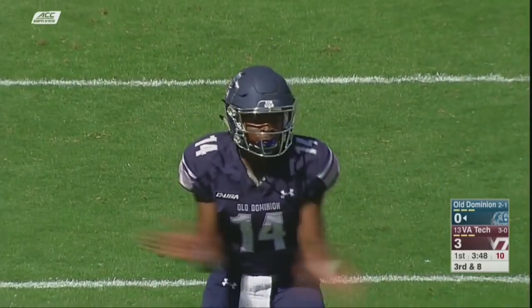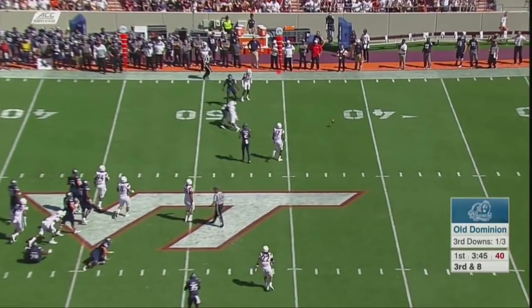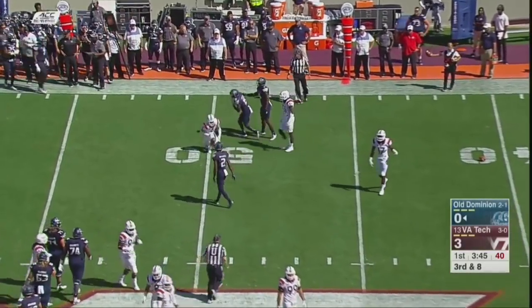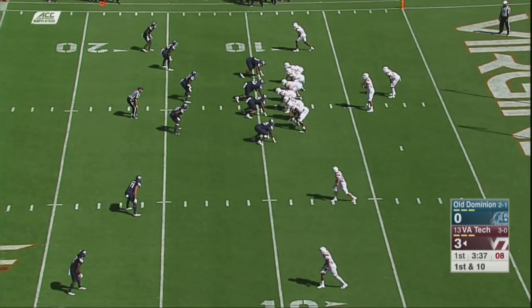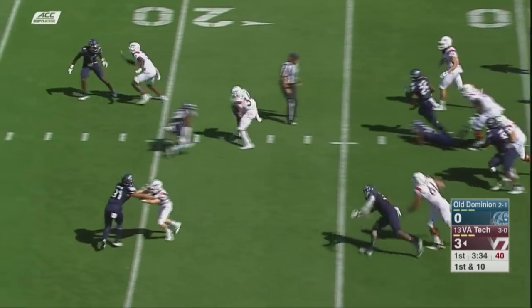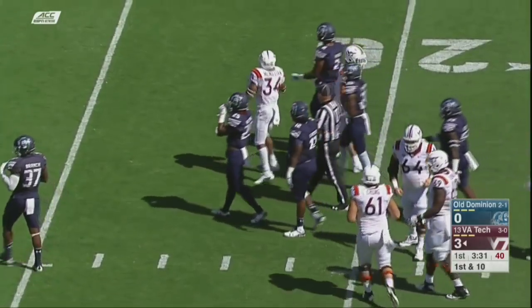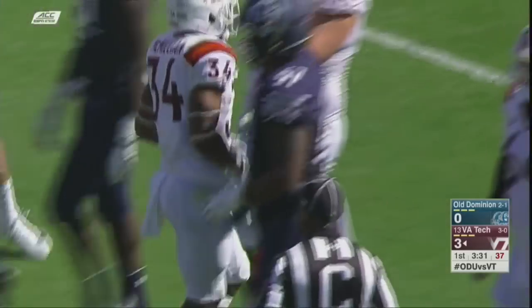Go with five wide, three to the top. Williams on the slant — incomplete.